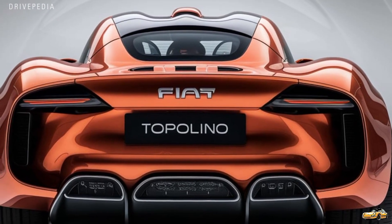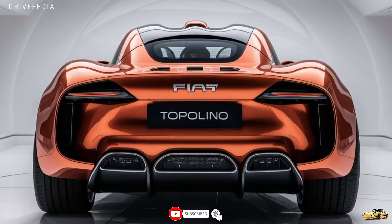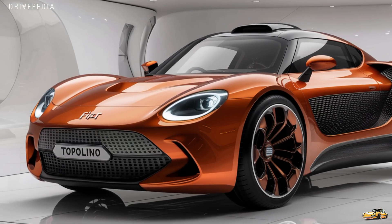On the road, the Topolino is incredibly nimble. Its small size and electric motor make it quick off the line, perfect for zipping through traffic. Plus, it's silent, which adds to the calming driving experience, especially in crowded city streets.